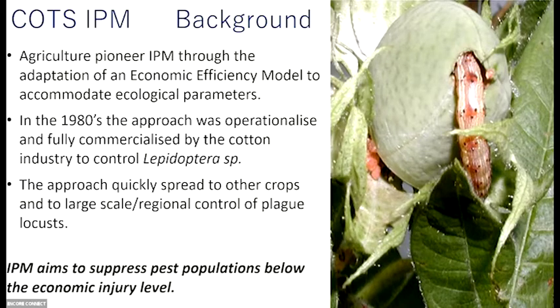In the 80s it was operationalised by the cotton industry to control basically Heliothis lepidopterus species. Sprays were big dollars, so looking at a much more efficient way of managing pests was the focus of IPM. And it doesn't aim to eradicate — it aims to suppress pest populations below economic injury level. That's really important to understand because people think in terms of COTS that we're out on the Great Barrier Reef trying to eradicate them. That is not the case.